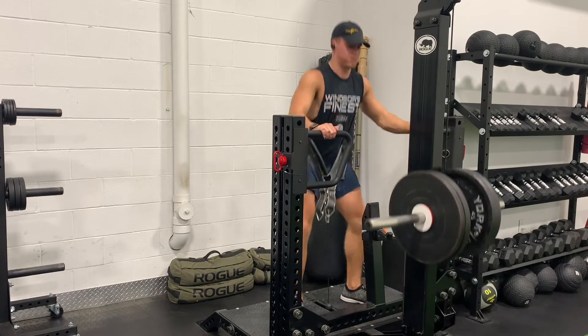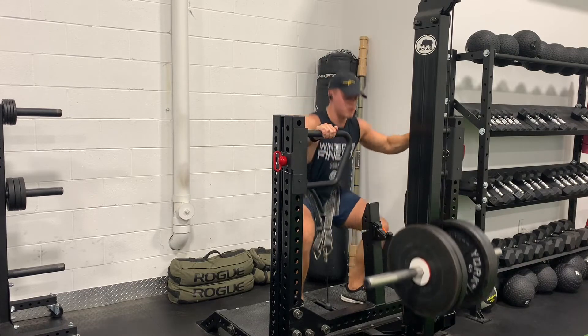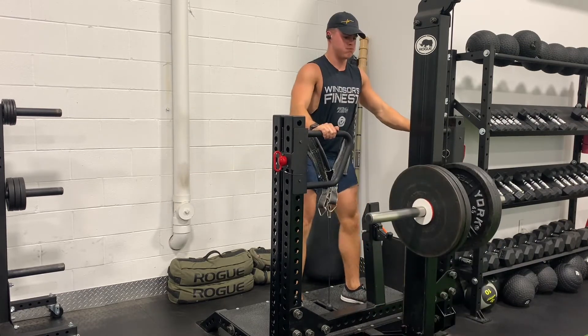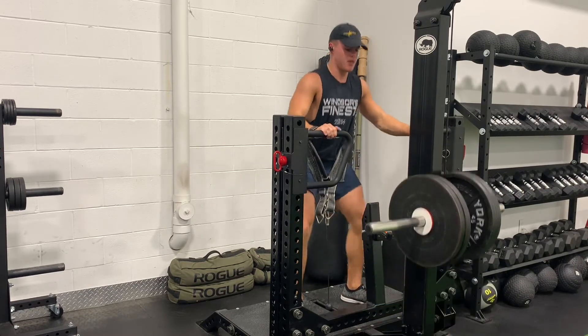We moved on to some belt squats, performed three sets at 209.5 pounds by 15 reps. These are definitely getting more challenging as the weight gets heavier, but we just keep progressing each week. These will definitely have a huge carryover towards my front squats when I add those into my training in the future.